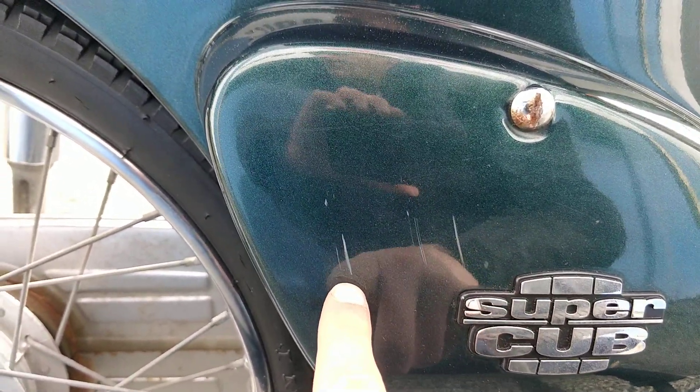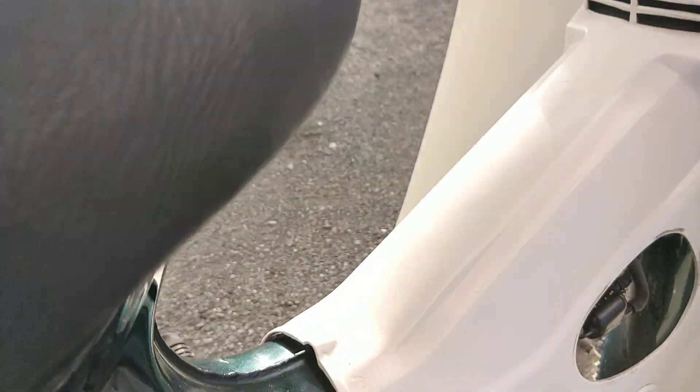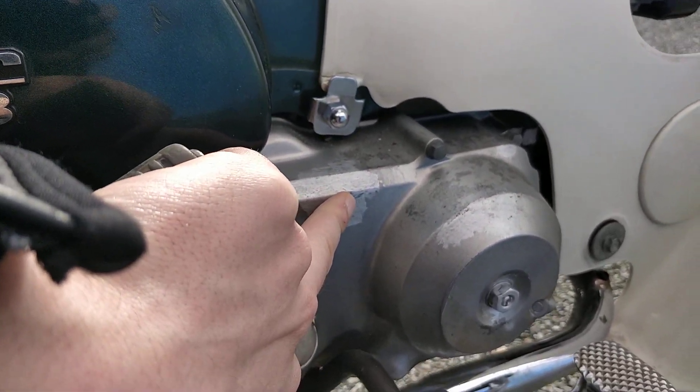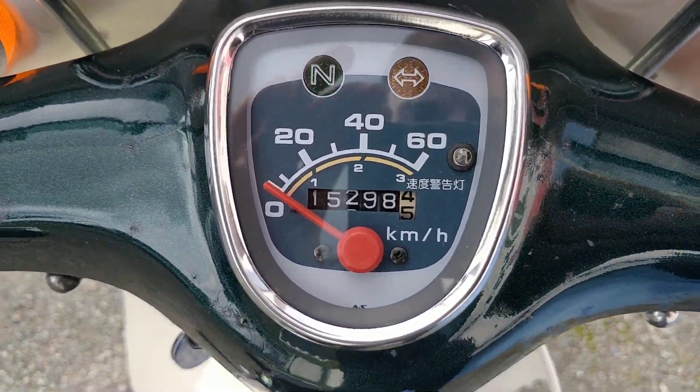Onto this side panel here we have one scrape — we have a few scrapes here. Going down onto the engine area again, we have a little bit of touch up on the engine casing here. And as I said, 15,000 km on the clock.